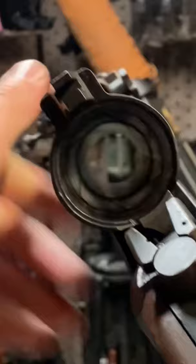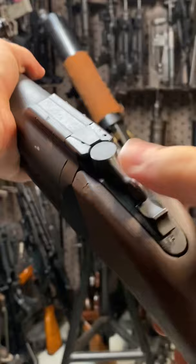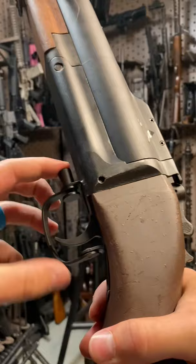The lockup is pretty cool. You have a tang safety that is actually automatically applied as soon as you open up the action. The sights are pretty unique — you've got little express battle sights, and then by depressing this little plunger right here, you can actually flip it up and there's your ranged sights as well. Also activated by a little plunger is a folding trigger guard.